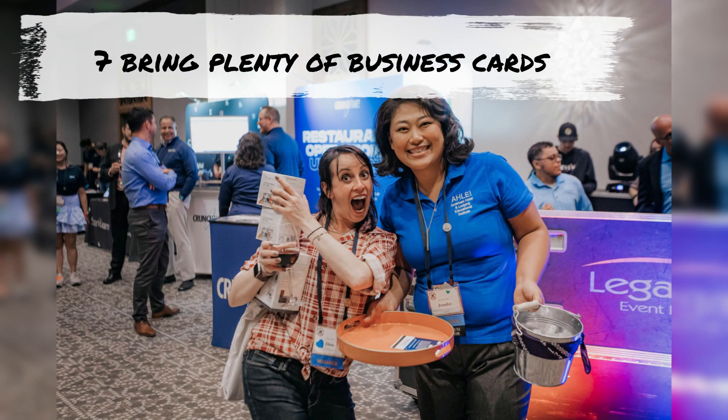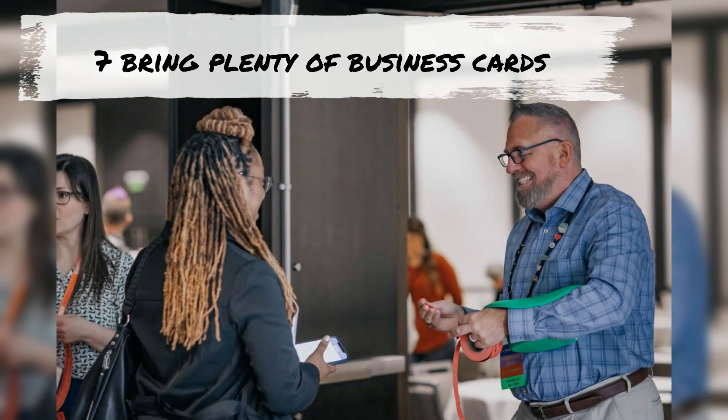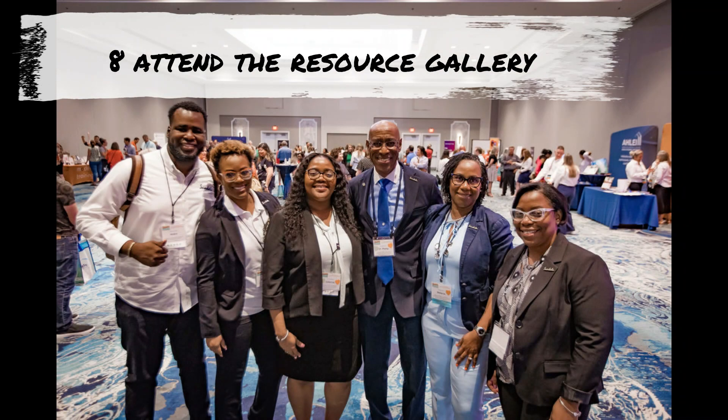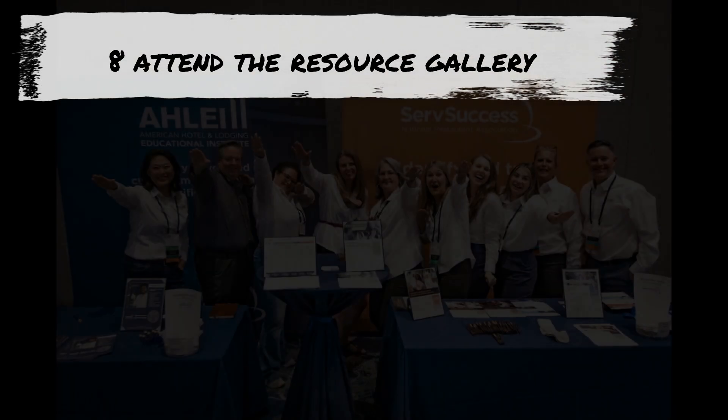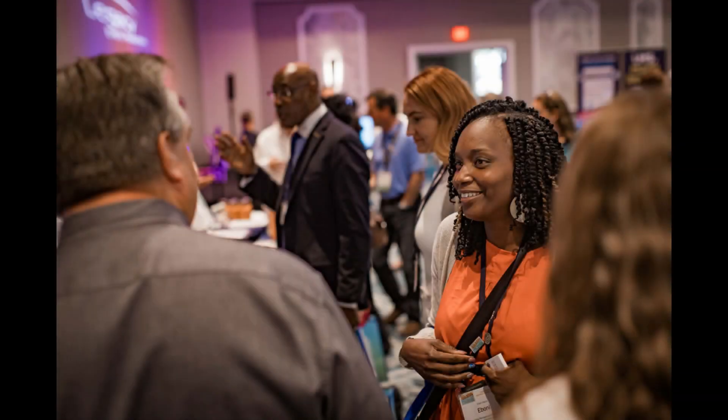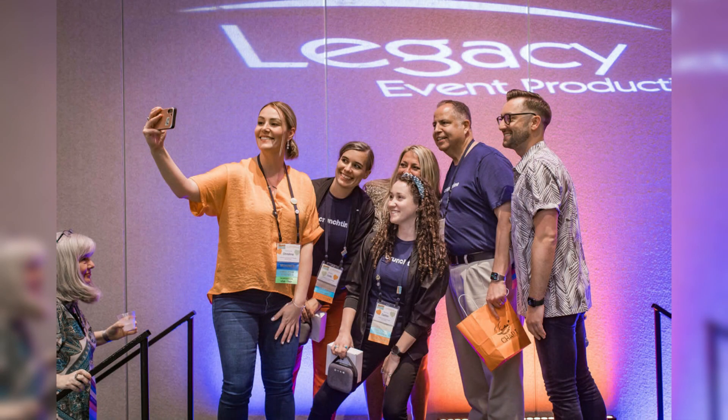Bring dozens of business cards — they're handy to keep track of networking conversations and for a chance at the resource gallery prizes. All of the vendor companies in the resource gallery have been recommended by Chart members, so you know you'll be seeing only the best solutions available. And stick around for the exciting prize giveaway at the end.